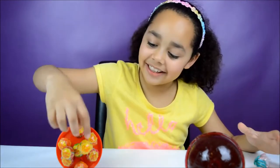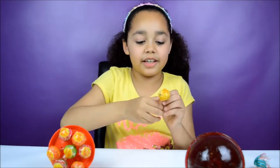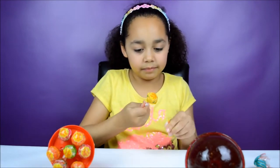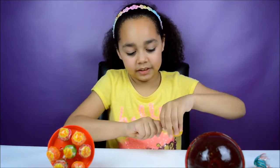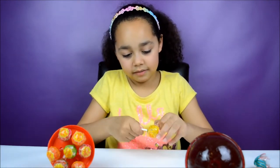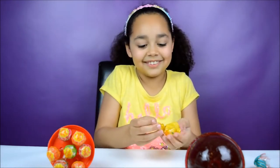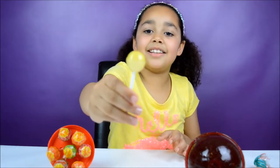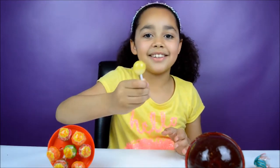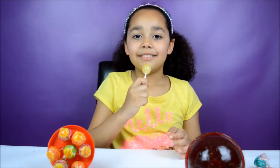Now I am going to taste the lemon one, and I think lemon is a new flavour. This one is yellow and a little bit white at the bottom. Now I am going to taste it. This one tastes really nice but it is not sour.